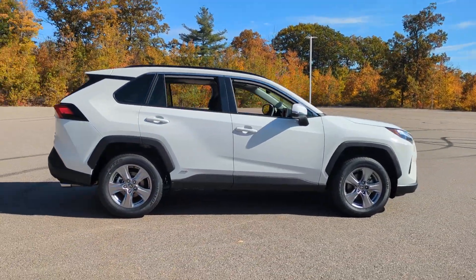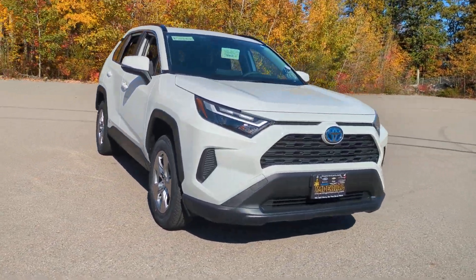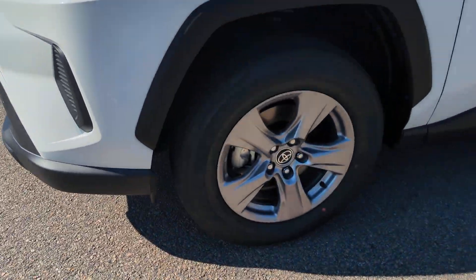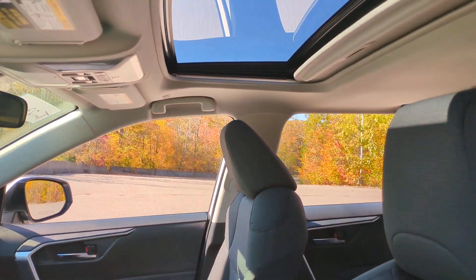These are just some of the great options this vehicle comes with: moonroof, keyless entry, backup camera, satellite radio, lane keeping assist, heated mirrors, dual zone AC, power driver seat, alarm, and aluminum wheels.